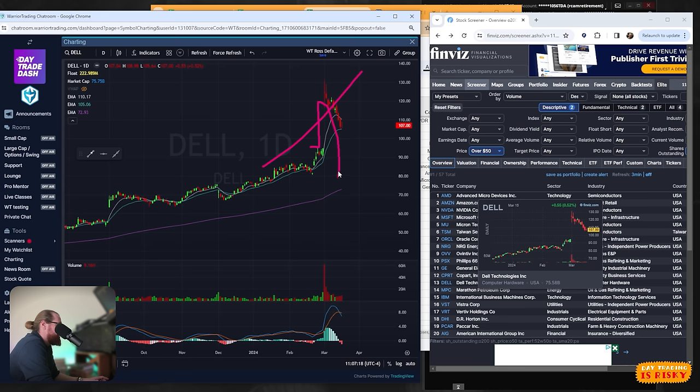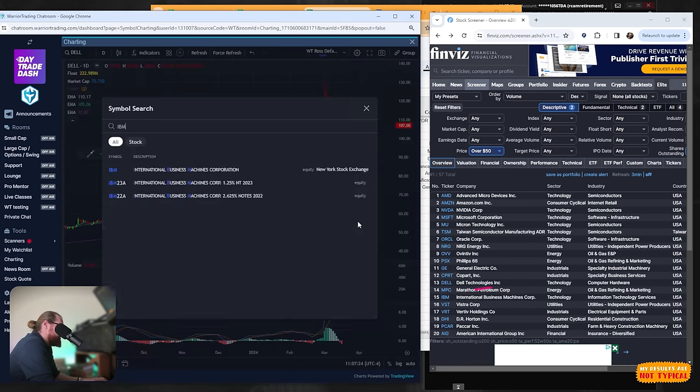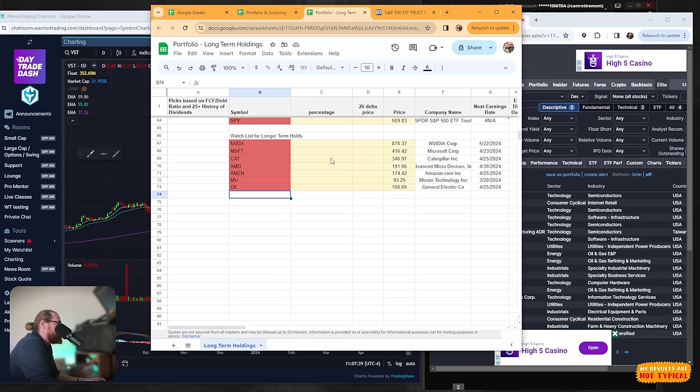Dell — with that gap up and selling off — is going to be tough. Marathon Petroleum is out. IBM has a bigger gap, so I'll leave that one alone for now. VST utilities — I'll leave utilities alone. I think we've done a pretty good job creating a list of predominantly tech stocks, with Caterpillar as an outlier.